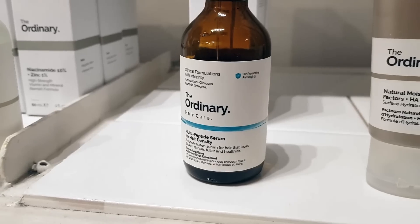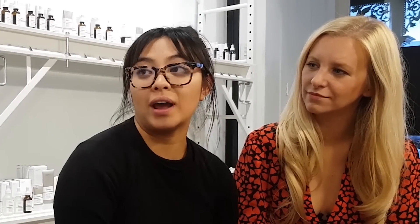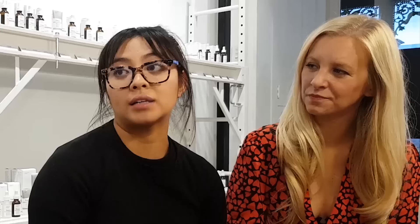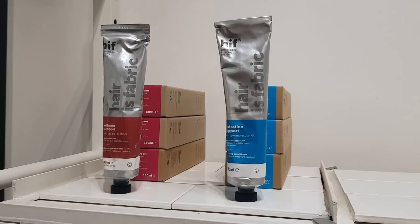Was there anything that surprised you in the Sydney store? The multi-peptide serum for hair density in The Ordinary — when we launched that product in Sydney it literally sold out, so that was fantastic to see the response for a hair care product under The Ordinary umbrella. Are there more hair care products coming? HIF, which is one of our hair care brands, we're going to relaunch next year with a full hair care range. In The Ordinary there are a couple more within hair and body in development, which hopefully in 2020 we will start to see.